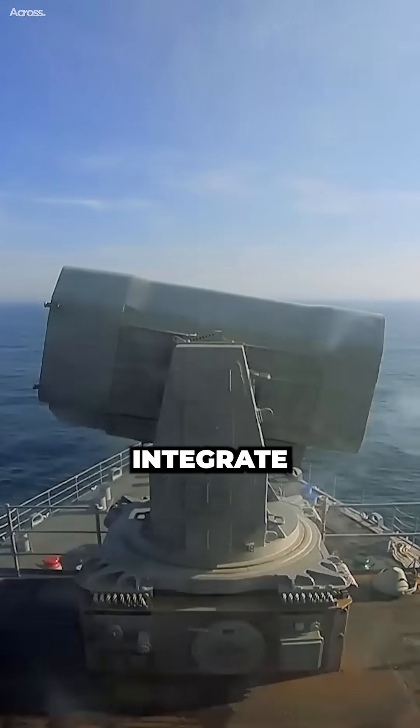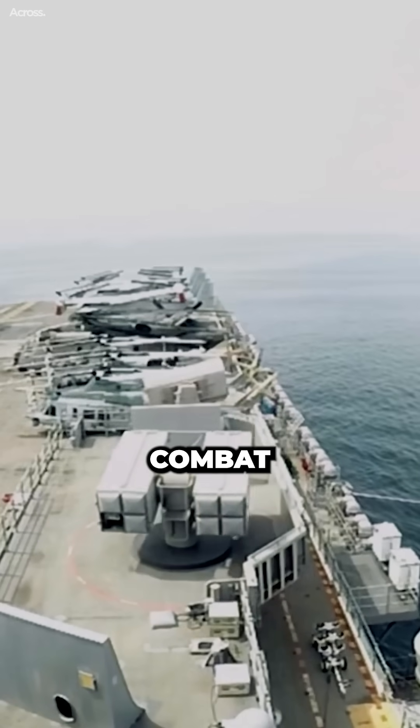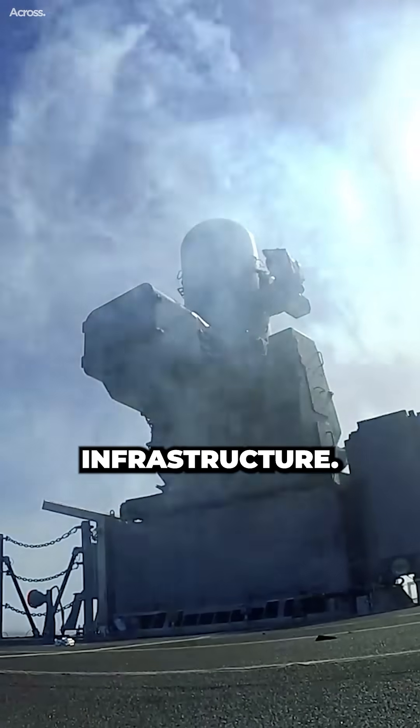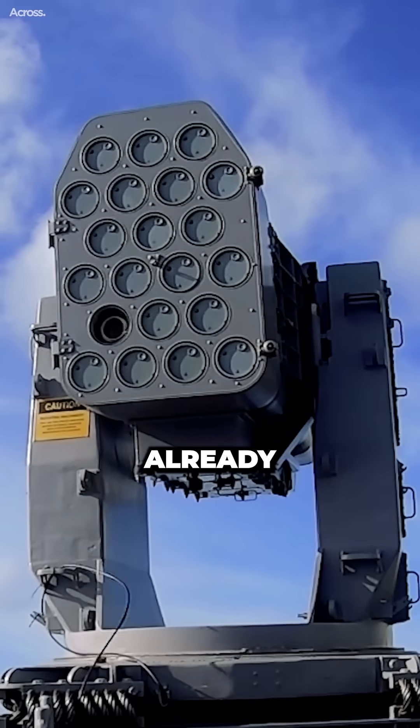The C-RAM is easy to integrate with other shipboard systems. It can be integrated with the existing combat systems on most ships, which minimizes the need for new training and infrastructure. This makes it a more practical option for ships that are already in service.